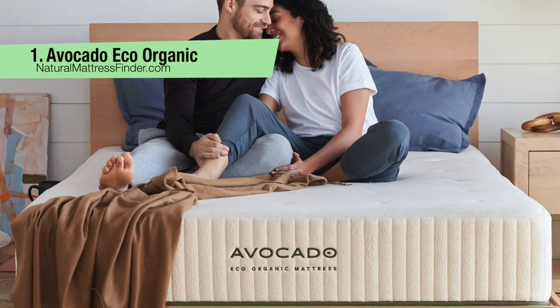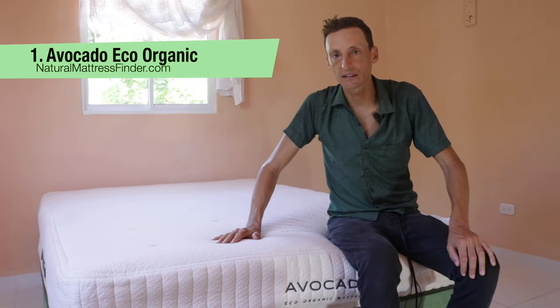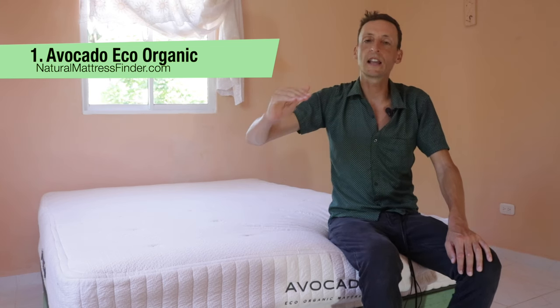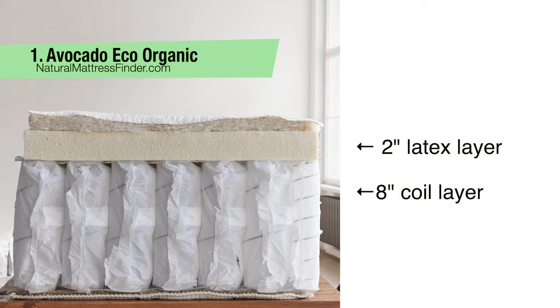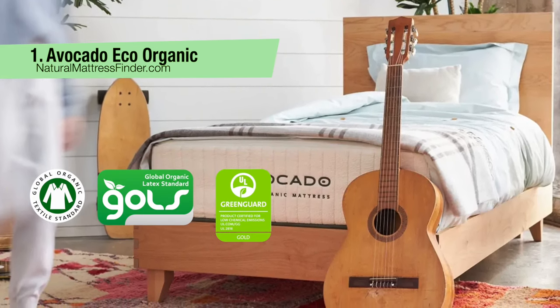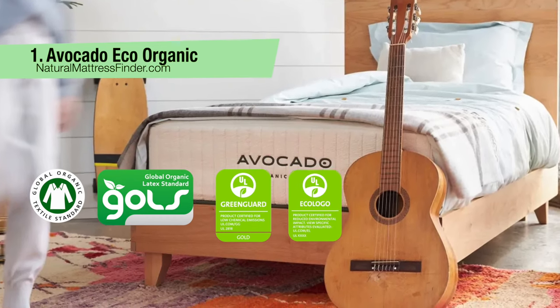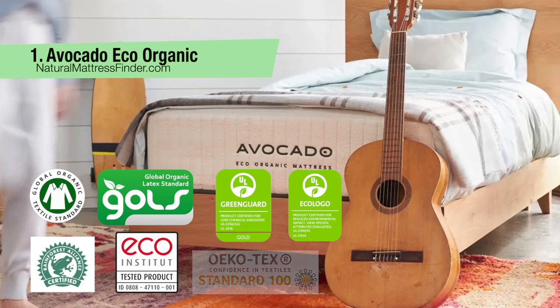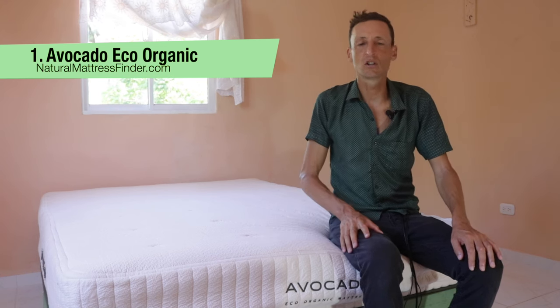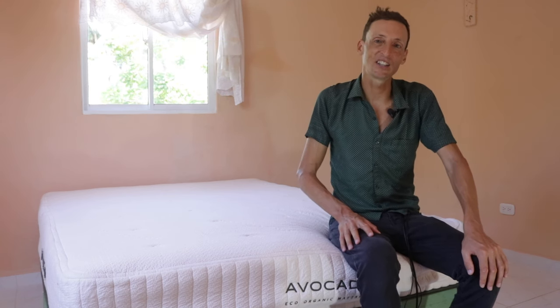Number one: the Avocado Eco Organic Mattress. This is the mattress I'm sitting on right now. It is an amazing sleep — I've been sleeping on it for the last month and a half. It's very comfortable and pressure relieving, contours every line of your body. It's a hybrid mattress with a two-inch latex layer. It has the most third-party certifications of any mattress on this list: GOTS, GOLS, Greenguard Gold, formaldehyde-free by UL Environment, Rainforest Alliance, Eco Institute, and OEKO-TEX. Avocado has been in business since 2016.